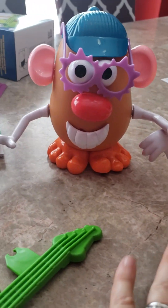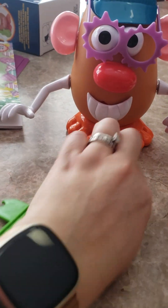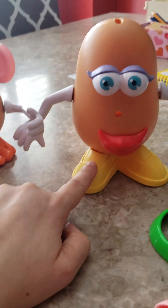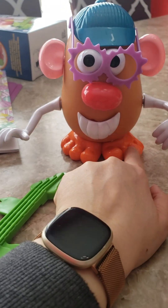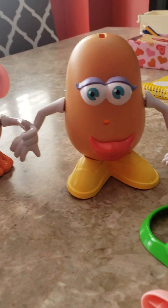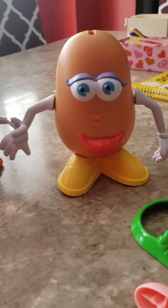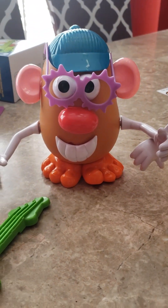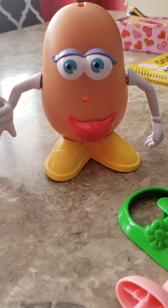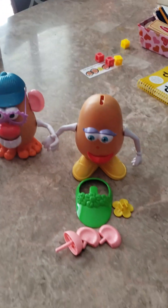I did that with pretty much all the parts. 'What color is her feet?' — she would say yellow because I said 'her.' 'What color is his feet?' — she would say orange because I said 'his.' That was just a way of getting her to work on 'his' and 'her' and understanding that if I say 'his' I'm talking about Mr. Potato Head the boy, and if I say 'her' I'm asking about Mrs. Potato Head the girl. That was a fun way to work on 'his' and 'her' today.